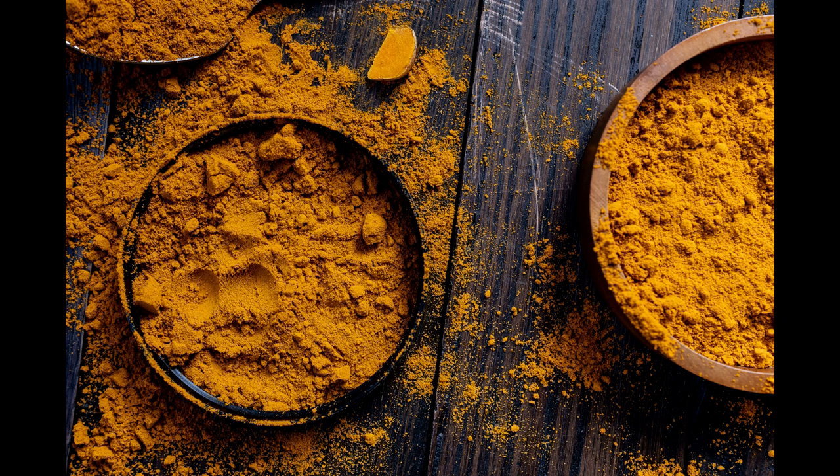Turmeric. Turmeric contains an active compound called curcumin, which has antioxidant and anti-inflammatory properties. It may help improve memory and reduce the risk of neurodegenerative diseases.